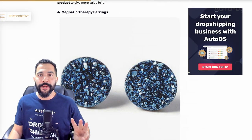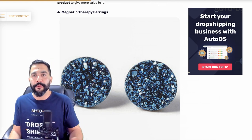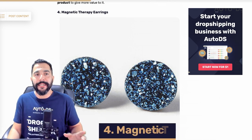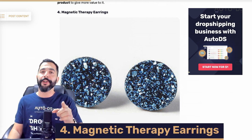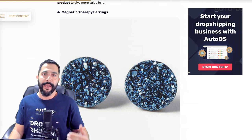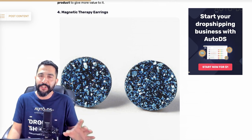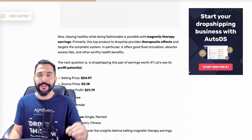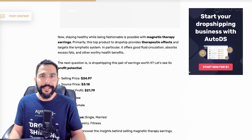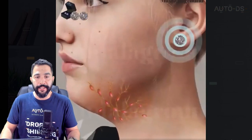That is product number three. Now let's move on to the fourth one on the list: magnetic therapy earrings. Not your everyday earrings — these ones have a lot of before and afters telling you they're going to help you lose weight and reduce your stress. I'm not sure how much all of that is true, but online shoppers are purchasing this product like crazy. Here is the Facebook ad for these magnetic earrings.